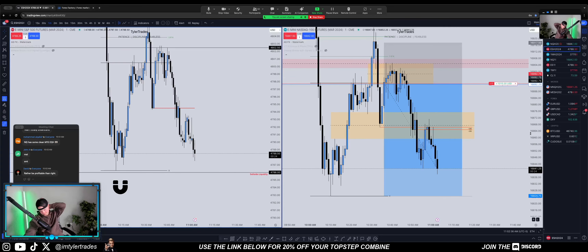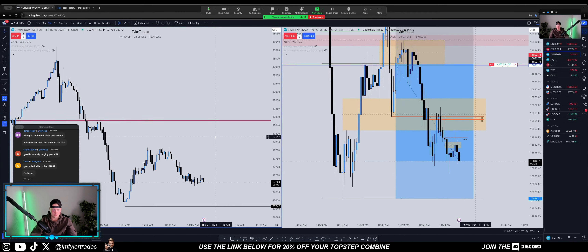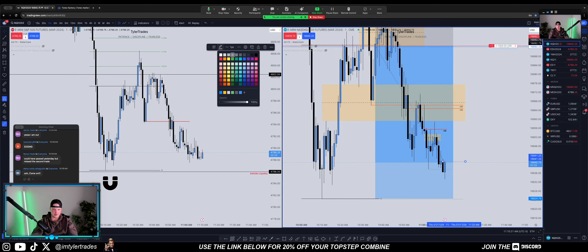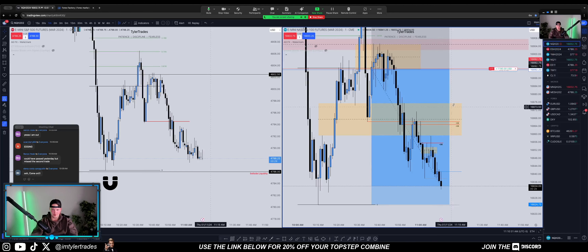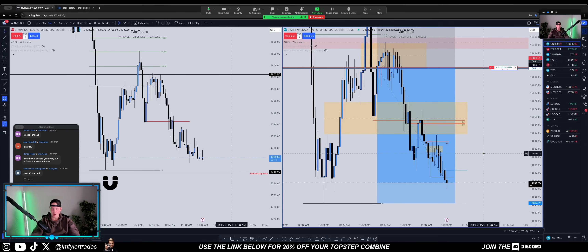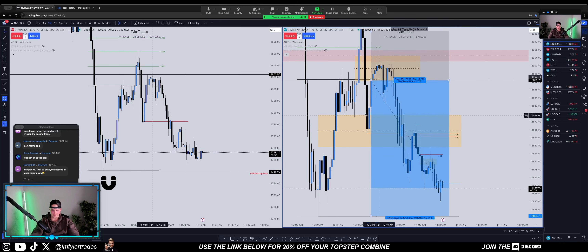SMT failed. If it closes above the body of this down-close candle, that's a change in the state of delivery on a one-minute chart and I will close it — I'm not willing to hold it back up here. Go baby go — no way, I'm out.